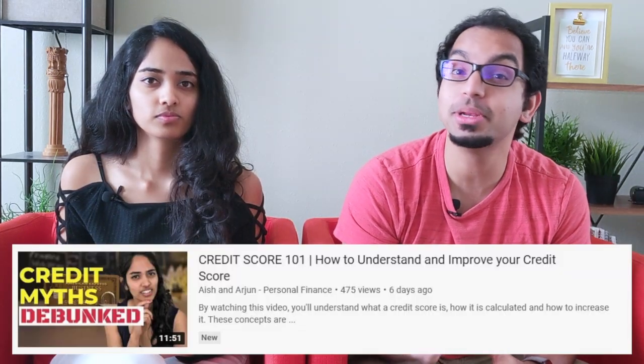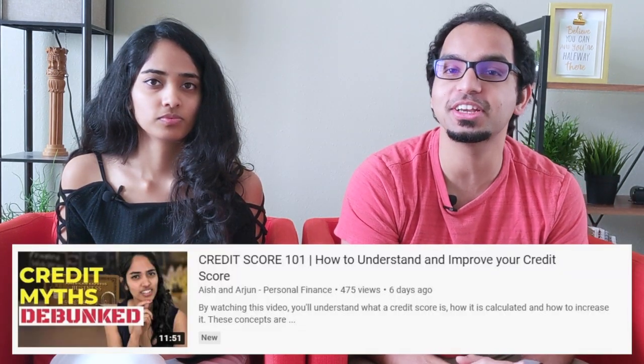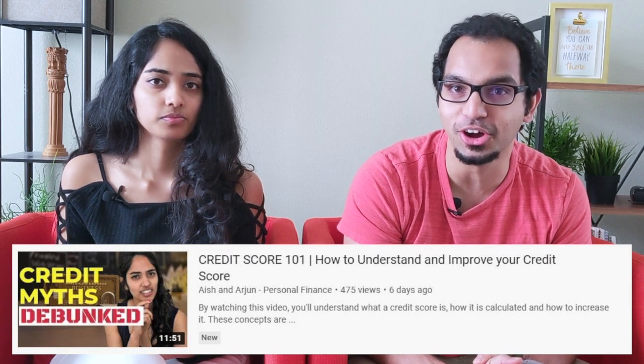If you watched our last video, you're probably aware of just how important it is to build credit from early on. Credit cards become a great tool for this when used responsibly. So here are our top 5 picks for beginner credit cards in no particular order. We'll have links in the description for each of them.